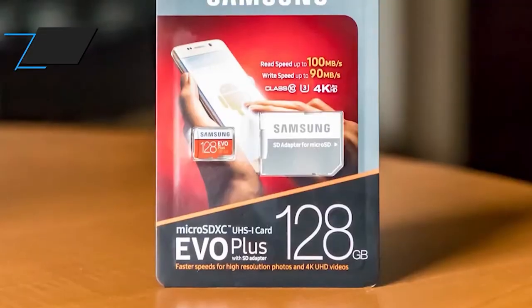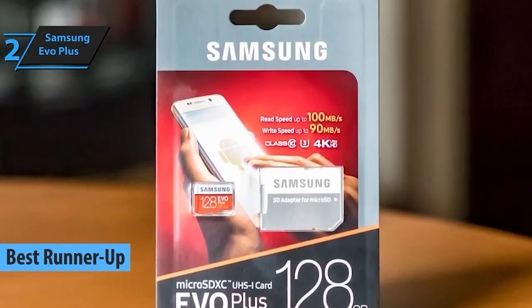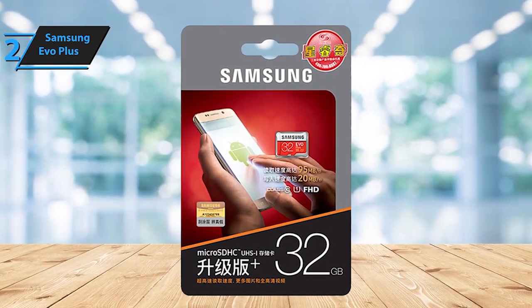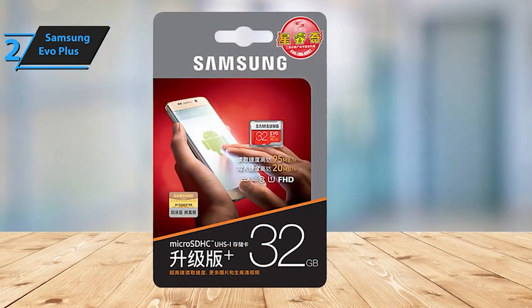Now at number 2, we've got another Samsung gem, the Evo Plus. Known for its exceptional balance of speed, capacity, and affordability, it's a go-to choice for many users. From smartphones to action cameras, it's a versatile companion for your storage needs.